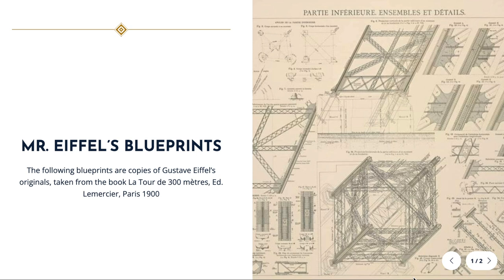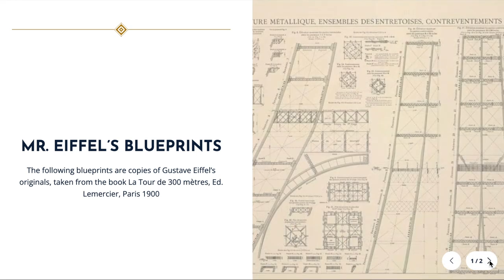The following blueprints are copies of Gustave Eiffel's originals, taken from the book La Tour de 300m, Ed. La Mercier, Paris 1900.